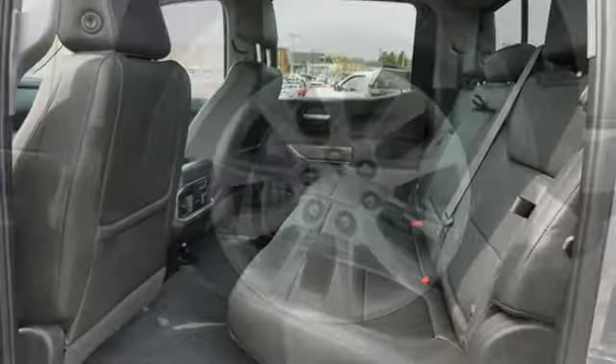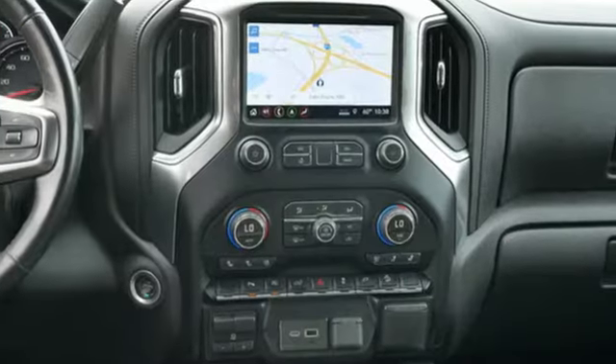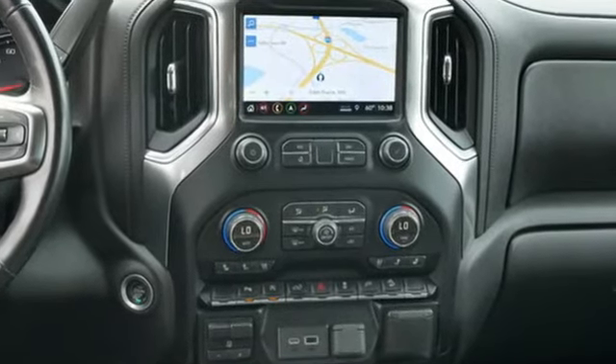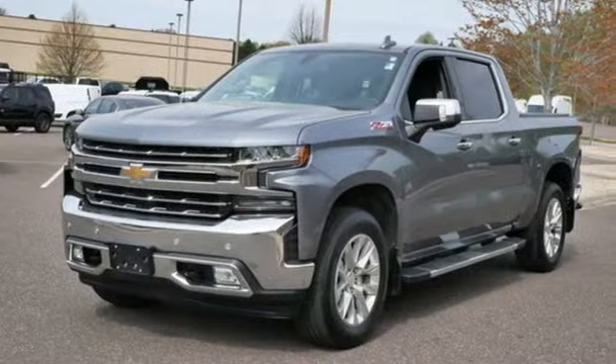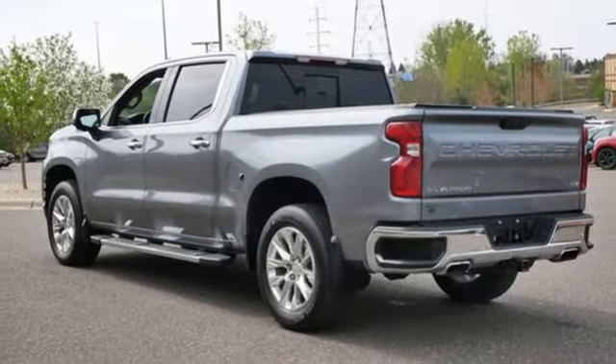Gas pressurized shocks, auto dimming rear view mirror, and Ecotec 3 engine. Edmunds.com reports the Silverado pickup is just as adept at serving as the weekday family car as it is at transporting home improvement supplies or towing a boat on the weekends.